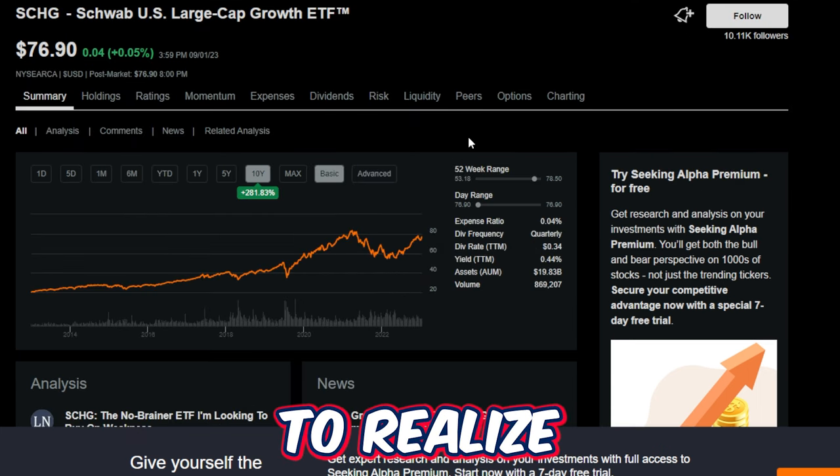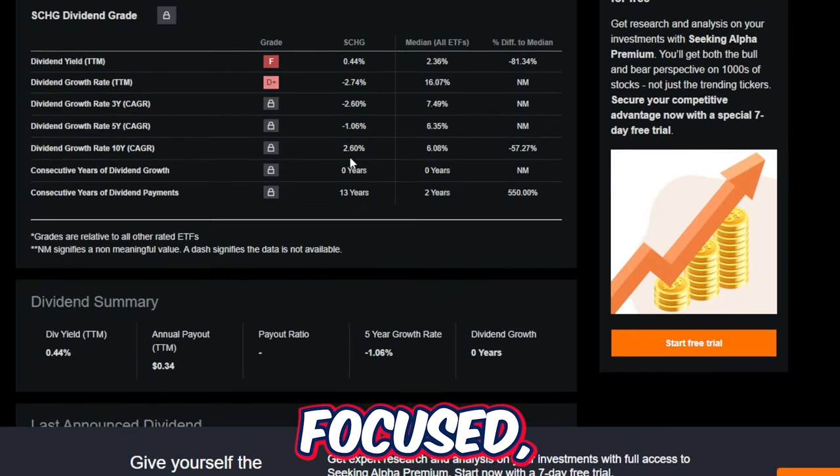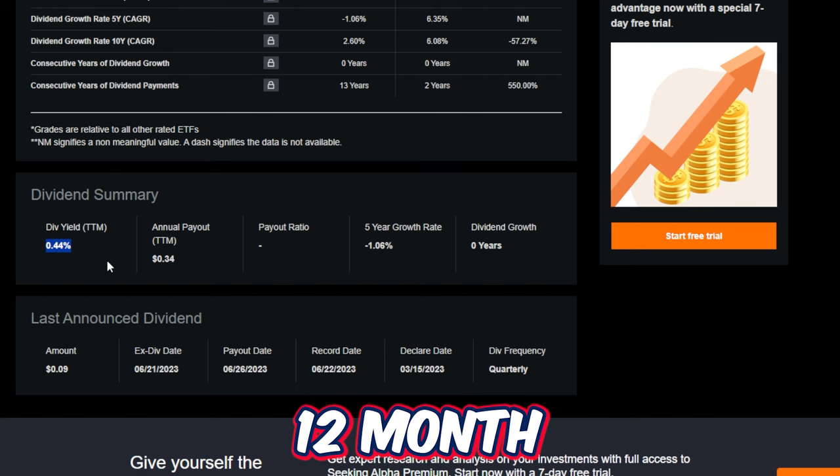What a lot of investors fail to realize is that if an investor were to invest the same amount of money into something like the Schwab US Large Cap Growth ETF, ticker symbol SCHG, this ETF is up over 281% in price return. Being a more dividend focused investor, this ETF would never really cross my radar because it's more growth focused and only pays around a 0.44% trailing 12-month dividend yield.